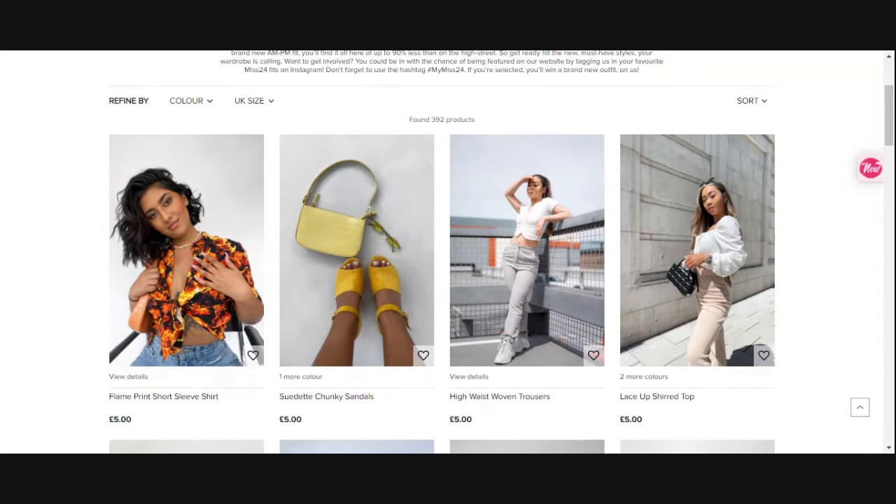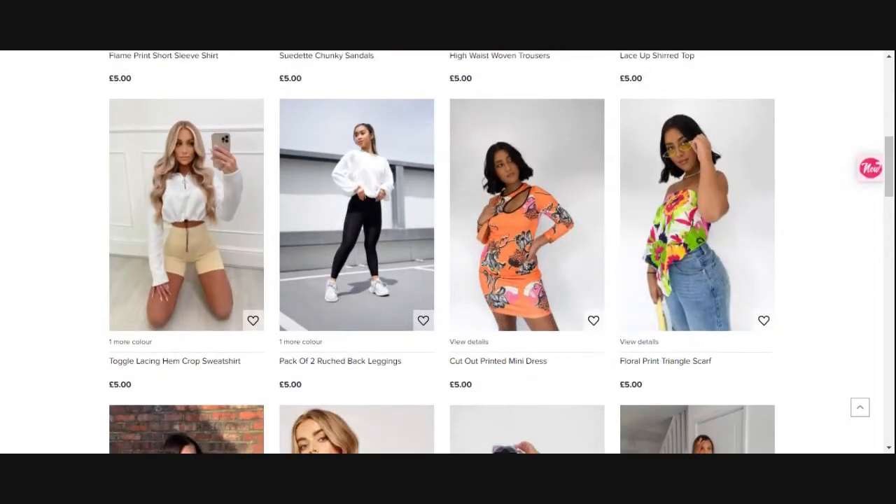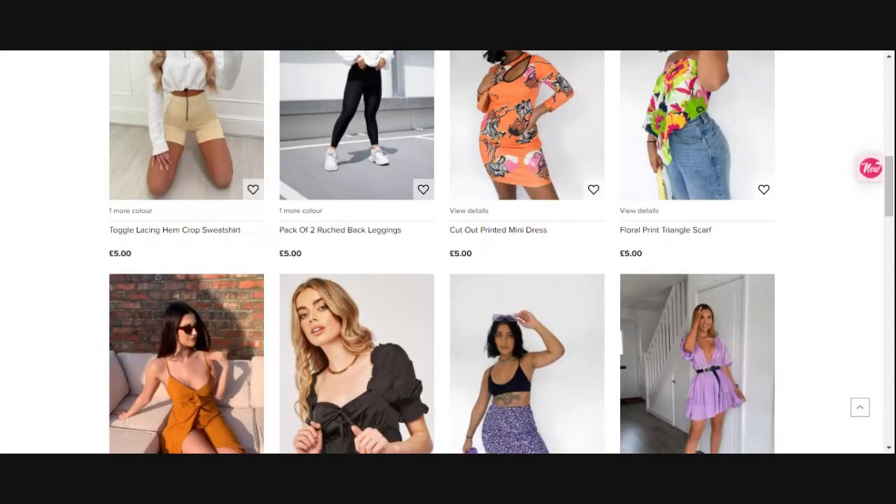What's in this season is pastels and prints, so let's see if we can find them. We've got things like sleeve shirts, chunky sandals, woven trousers, lace tops which are classic, crop sweatshirts, black leggings, a cut-out printed dress — I've never worn a cut-out dress with the collarbone cut-out, has anyone? And then there's the triangle scarf top, which is kind of an alternative to the halter neck style.